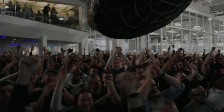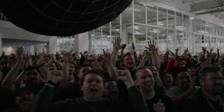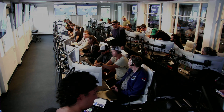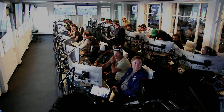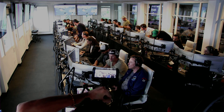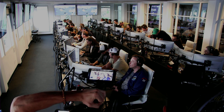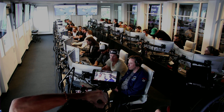Everyone here absolutely pumped to clear the pad and make it this far into the test flight — the first integrated flight of the booster and the Starship vehicle. Live view there of our control center at Starbase, which we refer to as Star Command. Obviously we wanted to make it all the way through, but to get this far, honestly, is amazing.